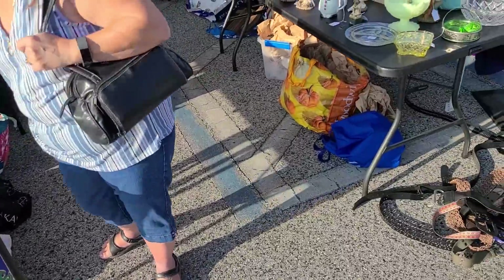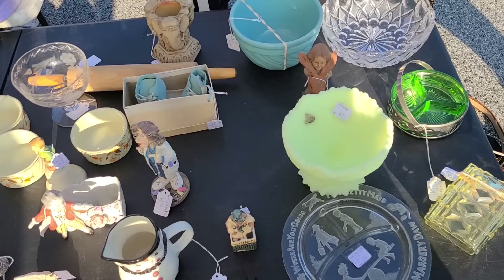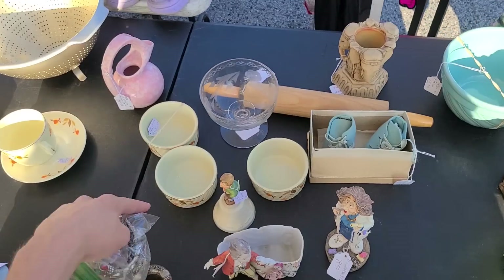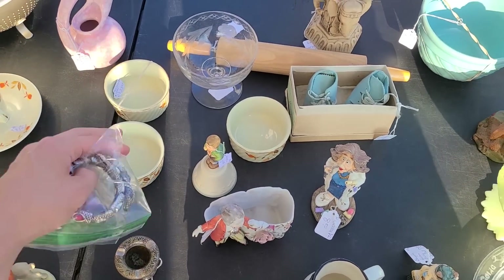Let's see what else we can find here. There's some fencing glass, and there's the green depression glass there. There's some of these Hall ramekins - these are the Jewel Tea Hall Jewel Tea in the autumn leaf pattern.